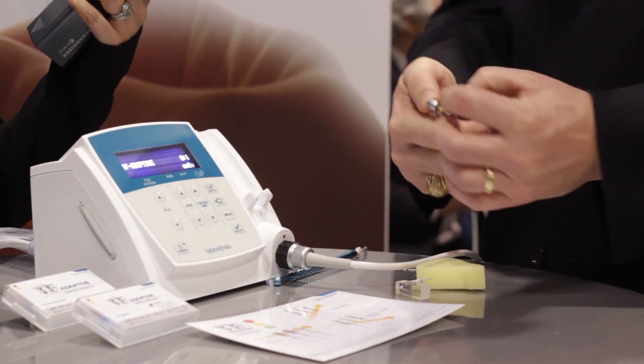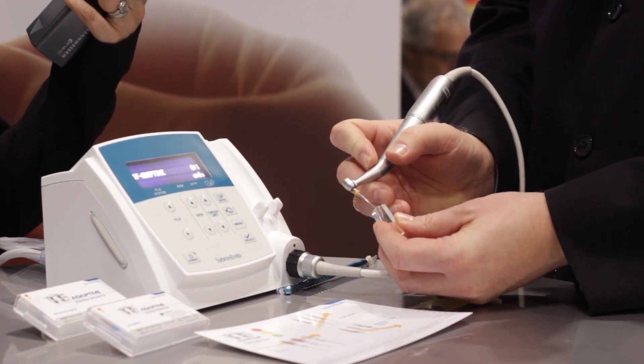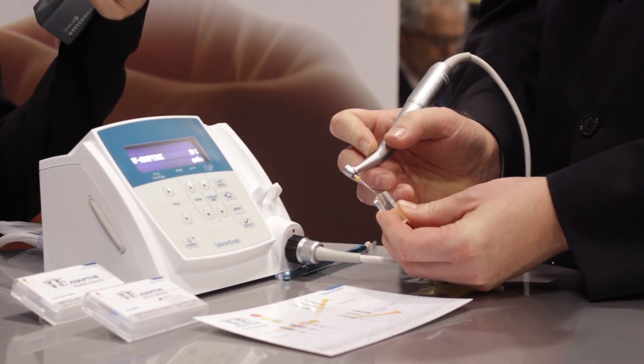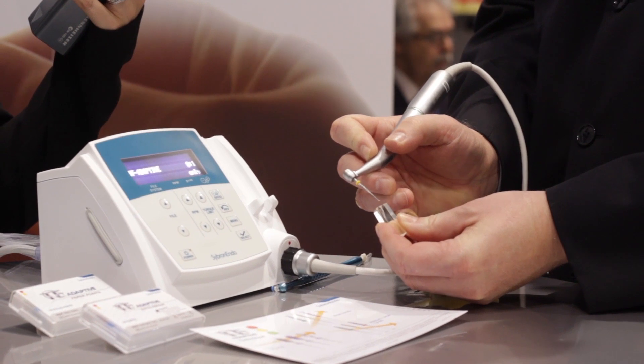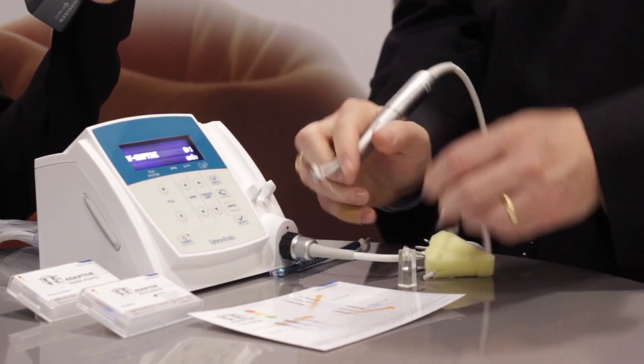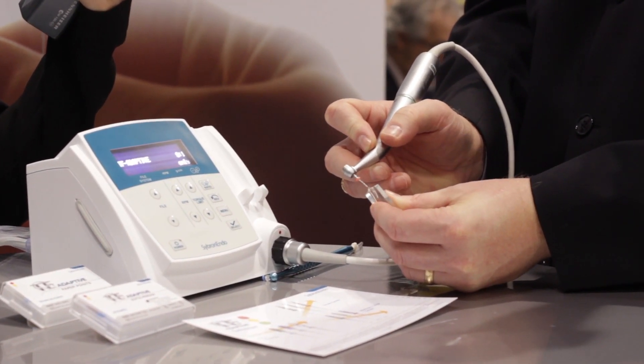Insert, withdraw — and you'll notice that we have a lot of debris being channeled coronally on the file, so we're not pushing debris apically. We're removing the debris from the canal. Now we go to our red file. Red means stop, so we're going to finish with this file. Take it down to length, and we're there.